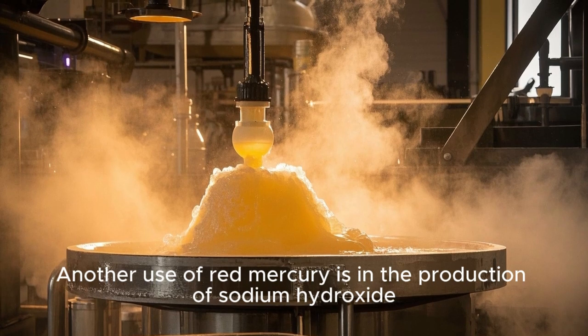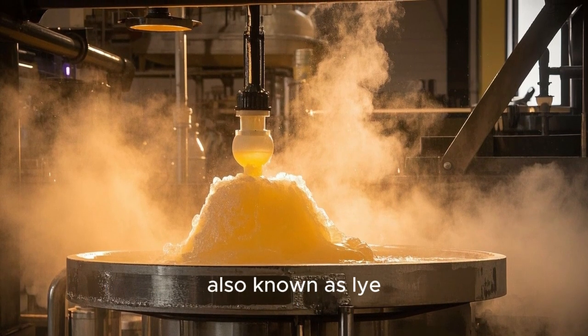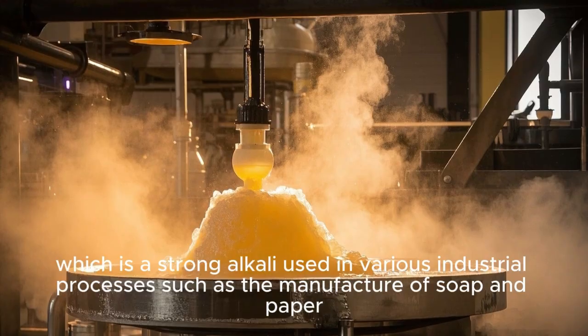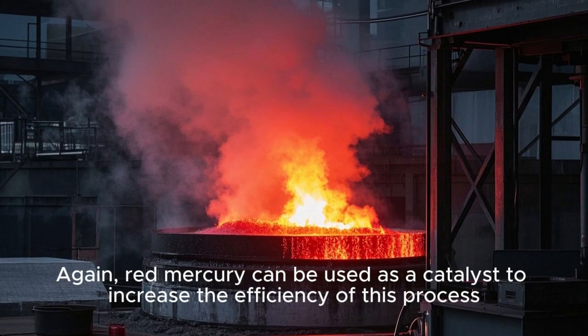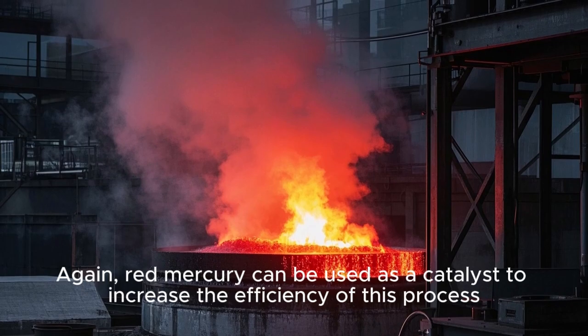Another use of red mercury is in the production of sodium hydroxide, also known as lye, which is a strong alkali used in various industrial processes such as the manufacture of soap and paper. Sodium hydroxide is produced by the electrolysis of sodium chloride solutions, and again, red mercury can be used as a catalyst to increase the efficiency of this process.